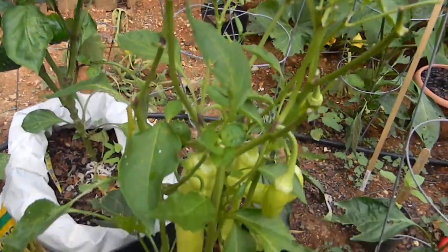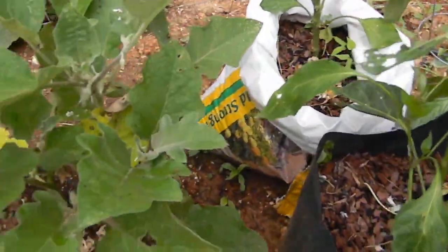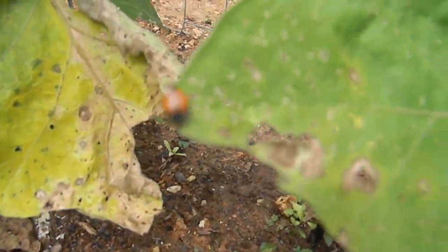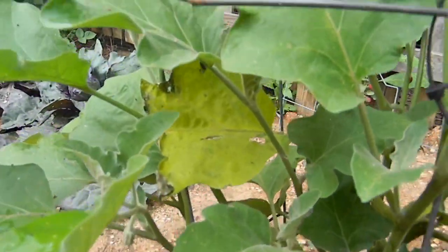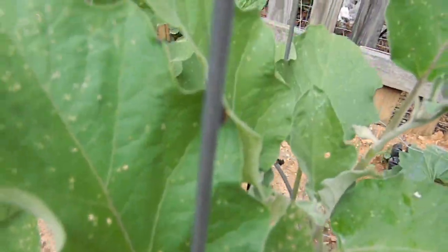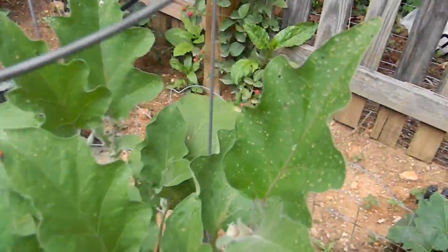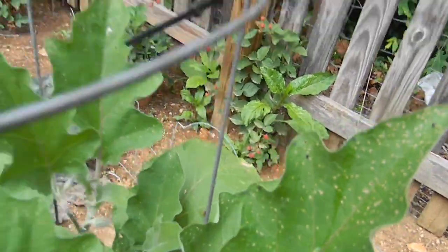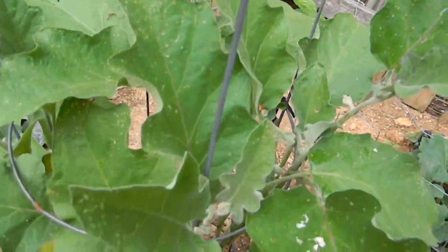These are the pepper plants coming back from the deer damage. I just thought it was really cool that I bought bugs over the internet — good bugs though! As you can see, they're not all gone — look at these guys right here eating this leaf. I just added these ladybugs to this plant.